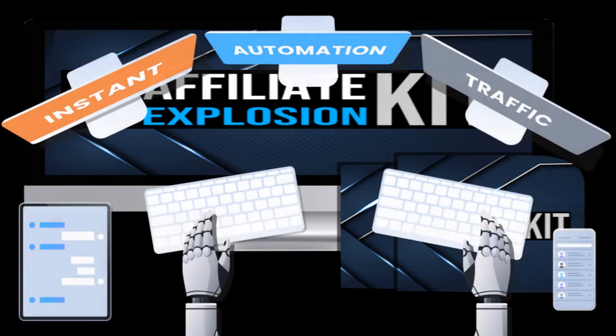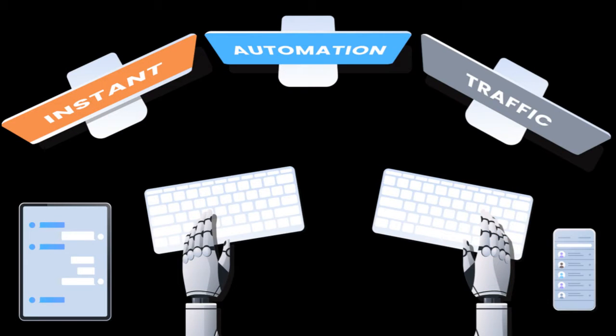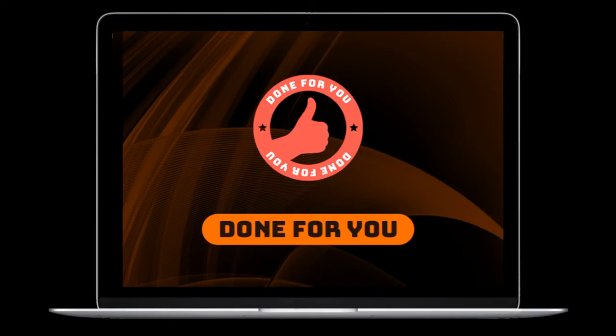Affiliate Explosion Kit automates every aspect of profiting online. This turnkey bundle is packed with all of our top converting campaigns, and you get to keep 100% of the commissions from every sale. You don't need to write content, create videos, or even worry about traffic. It's all done for you.